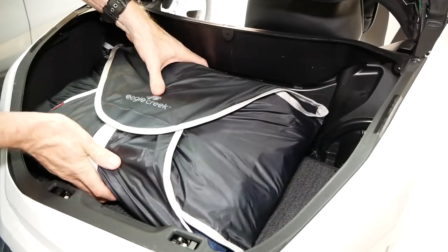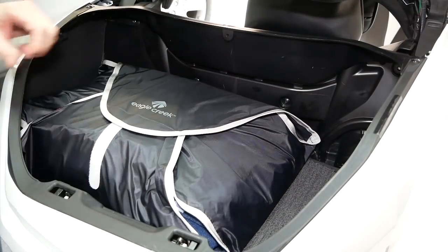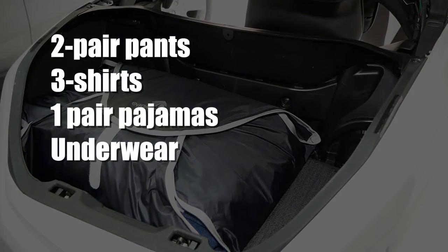This is my Eagle Creek Packable, and this is where I put all my clothes — I keep them in the trunk. Inside this packable I have two pairs of pants, three shirts, a pair of pajamas, and my underwear for the trip. It all fits in there, and I actually had room for another pair of pants or shirt if I needed it.